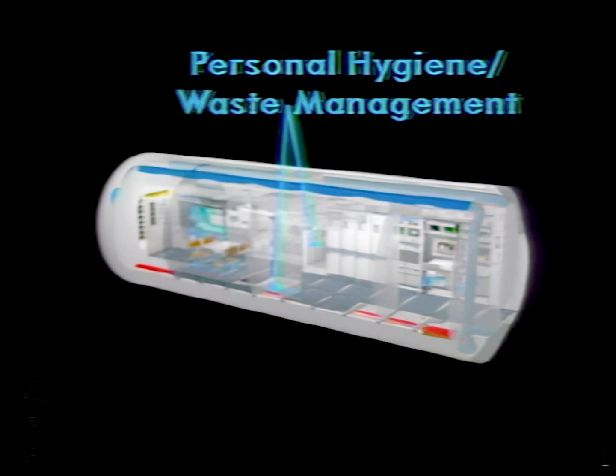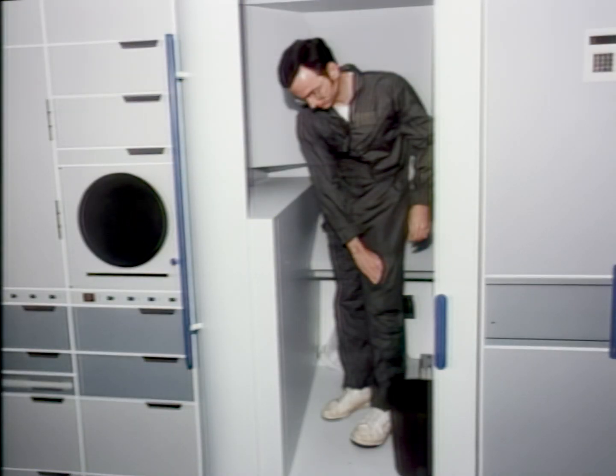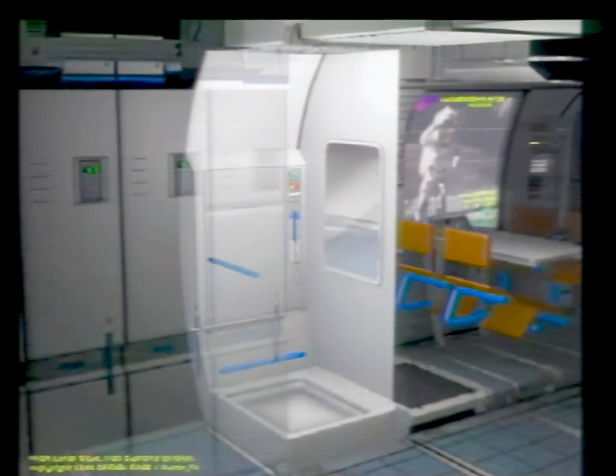In Zone 3, the personal hygiene and waste management area consists of two separate enclosed compartments. Participants suggest relocating this zone between the crew quarters and the galley/wardroom area. The waste management compartment, located between the galley on the left and the stowage area, consists of a sink, mirror, water closet, and stowage compartment. Participants feel both compartments are adequate for accommodating one individual at a time. The hygiene compartment consists of a shower unit with deployable seat, a mirror, and a stowage compartment for dry clothes.